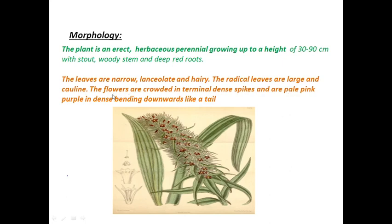The flowers are crowded in terminal dense spikes. A spike is a type of inflorescence where there is a common axis on which flowers are borne. The flowers don't have any stalk — the stalk of a flower is called a pedicel. In a spike, the flowers are without a pedicel and they arise on the same axis.